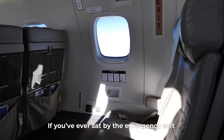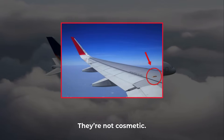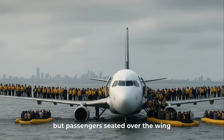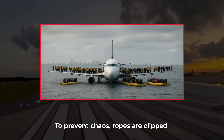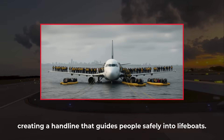If you've ever sat by the emergency exit and stared out at the wing, you might have noticed small metal fixtures that look like bolts. They're not cosmetic — they're rescue anchors. In a water landing, inflatable slides double as rafts, but passengers seated over the wing have to evacuate across its slick surface. To prevent chaos, ropes are clipped between those hooks and the doors, creating a handline that guides people safely into lifeboats.